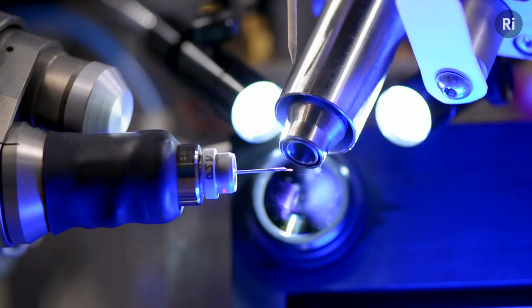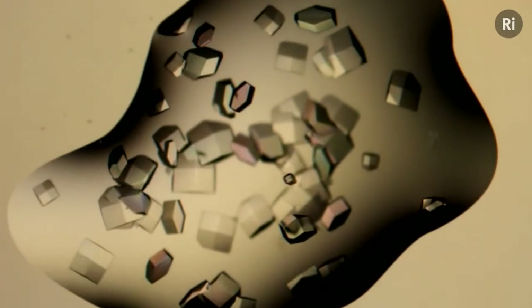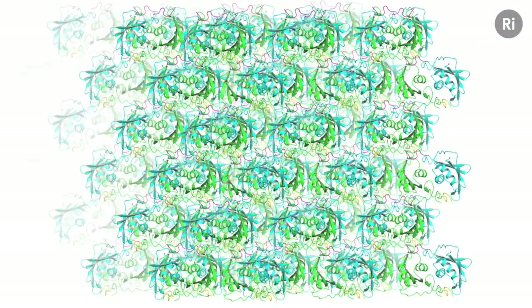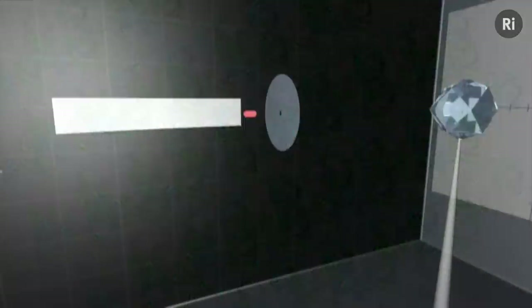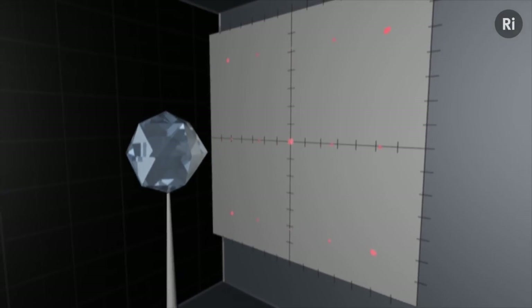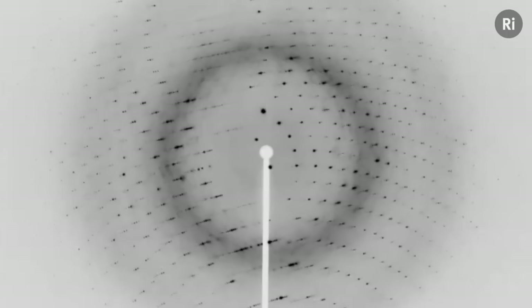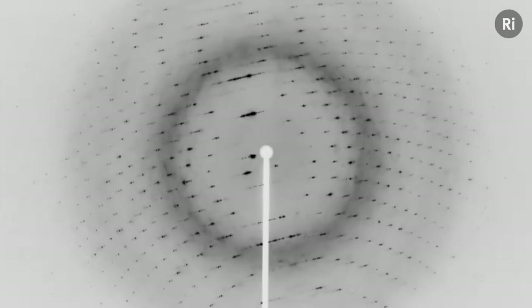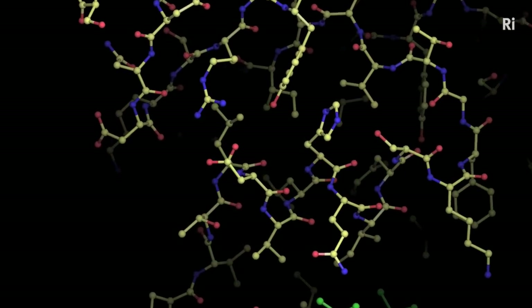X-ray crystallography is a technique that allows us to look at the structure of any biological molecule that we can crystallize. The secret of success is growing crystals, which form when molecules pack together into highly ordered structures. When we fire X-rays at a crystal, it diffracts or scatters the beam into hundreds of intense rays. The resulting diffraction pattern, detected as an array of spots, is dependent on the internal structure of the crystal. By measuring the intensities and positions of these spots, we can work back to the structure of the molecule it is made from.